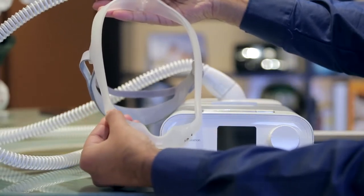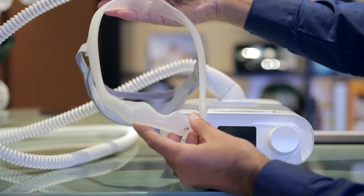The DreamStation Pro features C-Flex Plus to help increase therapy comfort. Like regular C-Flex, it will lower pressure on exhalation and in addition will soften the transition between inhalation and exhalation.